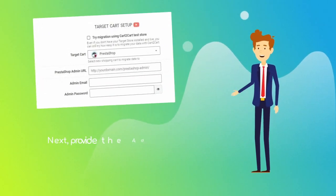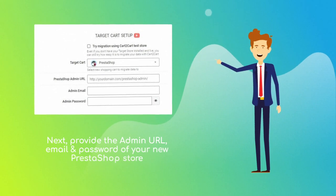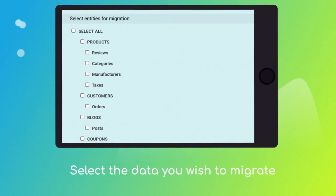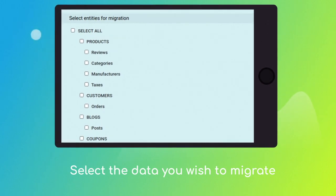Next, provide the admin URL, email, and password of your new PrestaShop store. Once ready, click the Choose Entities button to select the data types you'd like to migrate to PrestaShop.